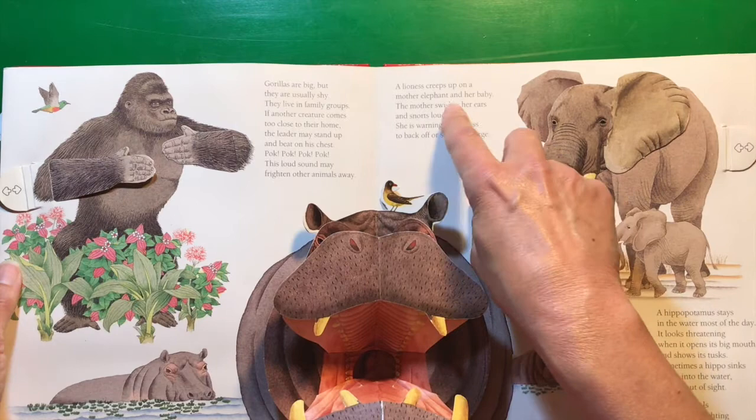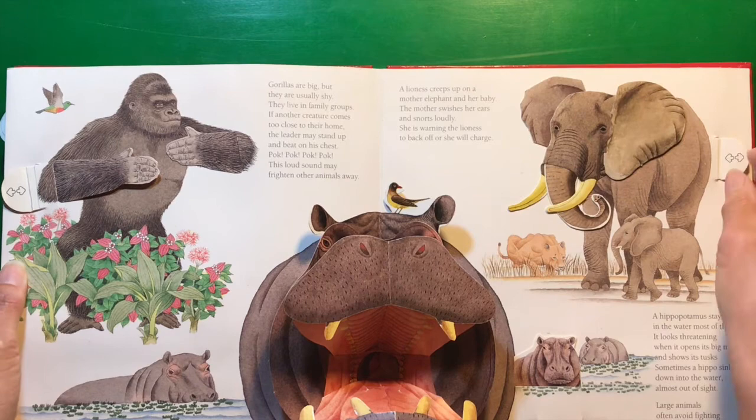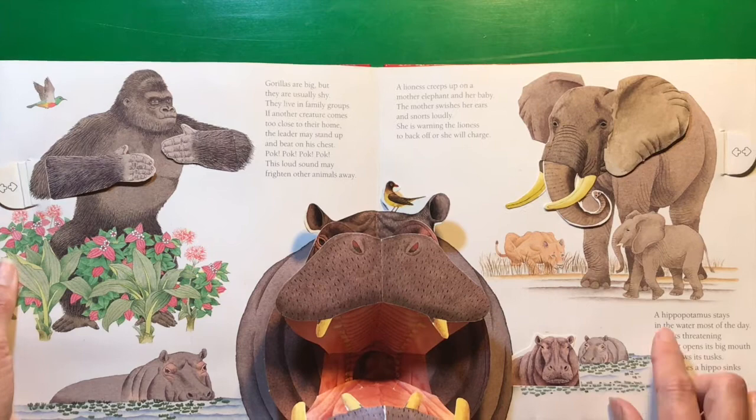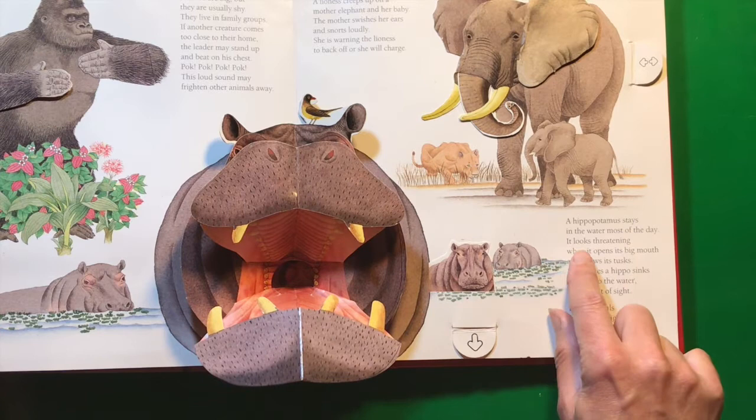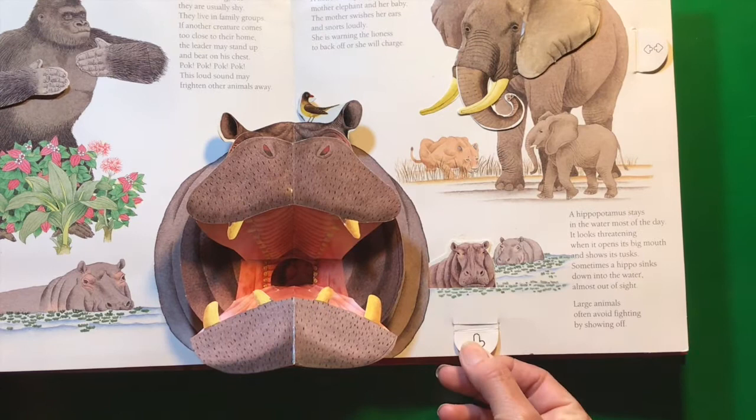A lioness creeps up on a mother elephant and her baby. The mother swishes her ears and snorts loudly — she is warning the lioness to back off or she will charge. A hippopotamus stays in the water most of the day. It looks threatening when it opens its big mouth and shows its tusks. Sometimes a hippo sinks down into the water almost out of sight.